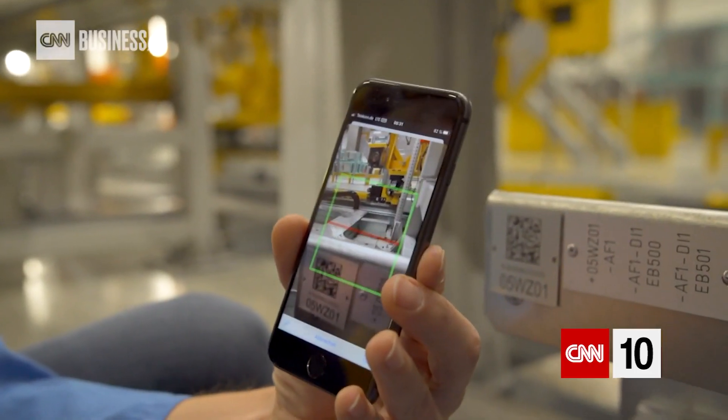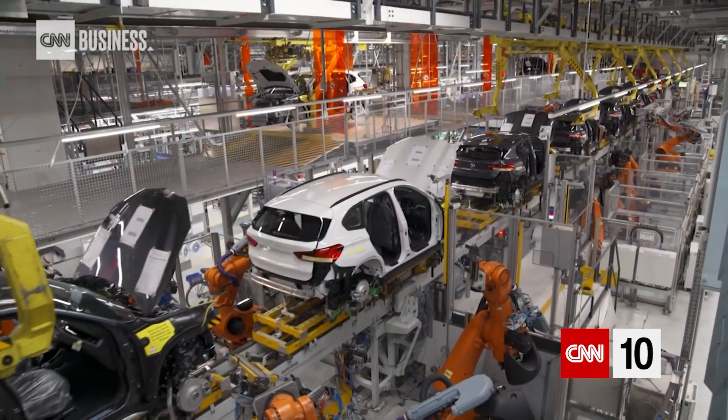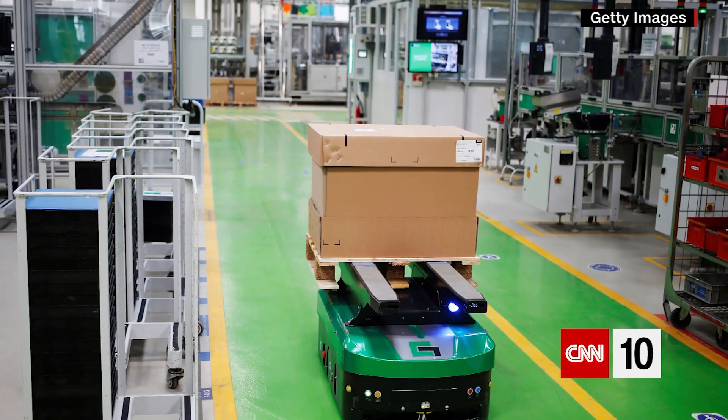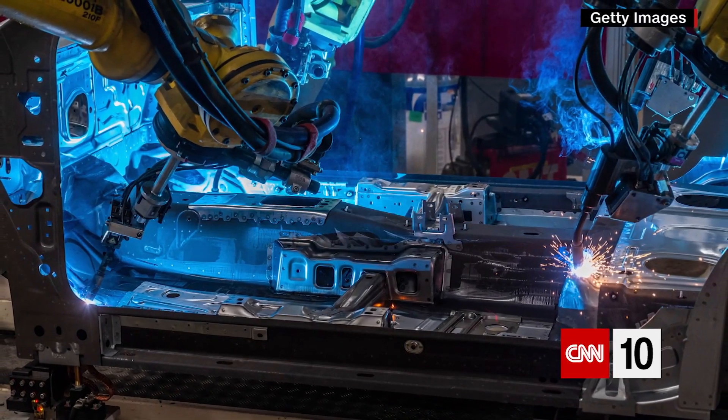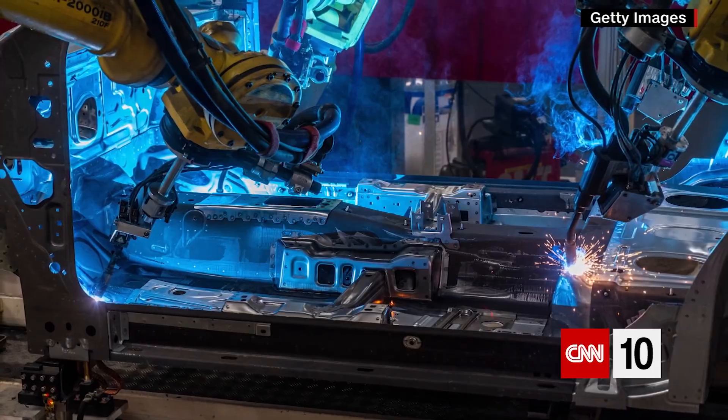Two of the problems that BMW faced included the additional cost of setting it up and the time lost in doing so. It can be very expensive for manufacturers to switch from the older machines they have to the newer ones of Industry 4.0.